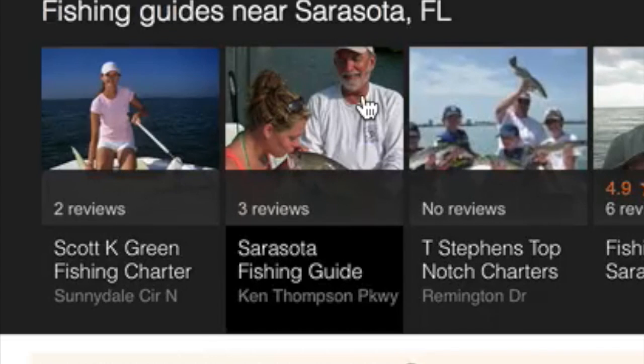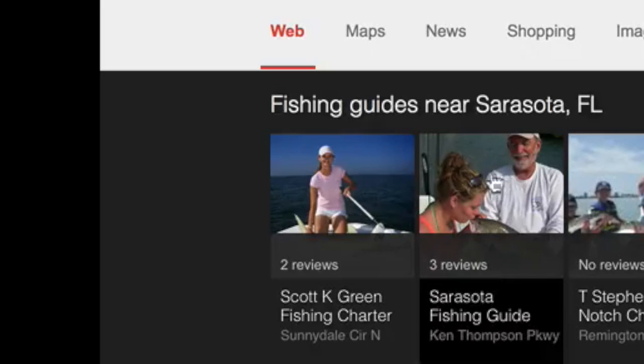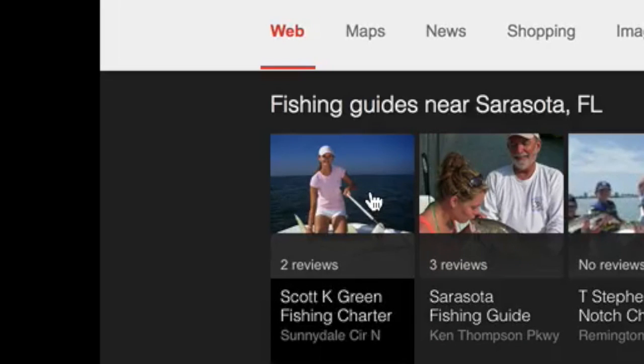Even that picture could be optimized a little bit better — just bring the picture up and crop it a little bit more. This picture here is really no good; it's a shark on the deck. As we all know, sharks sell business, but that picture still needs to be cropped.